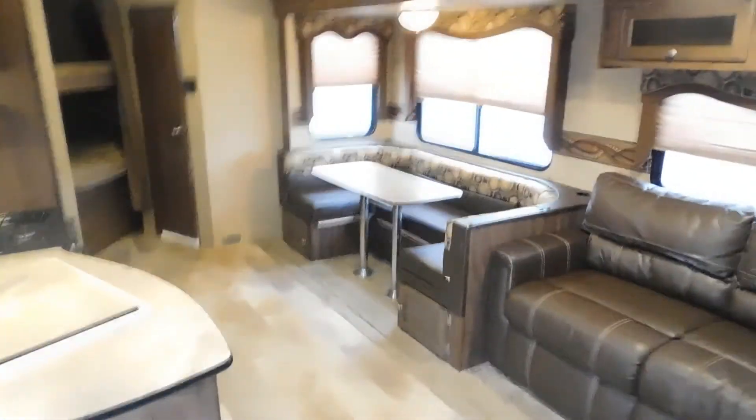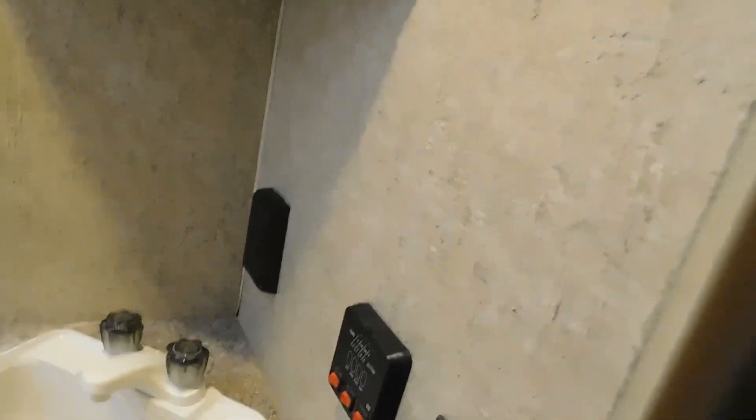We're going to act like we're leaving the campsite now and close it up. Before closing the slides, make sure there's nothing on the side of the bed over there and nothing that's going to hinder them from coming in or break anything. Before bringing this slide in, go through and make sure all the lights are shut off. Also make sure nothing's going to hinder the slide from coming in — mainly make sure that door is closed.